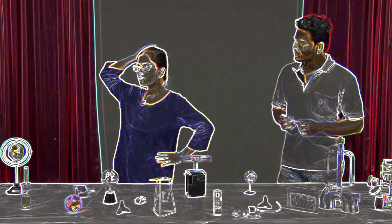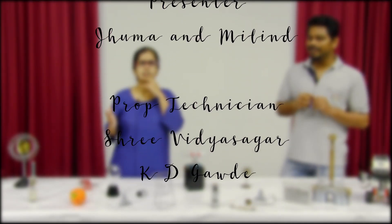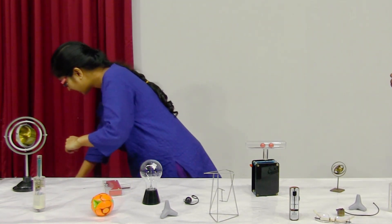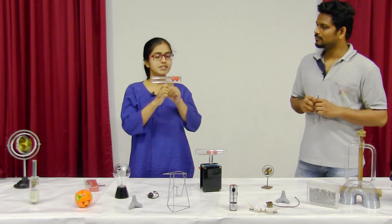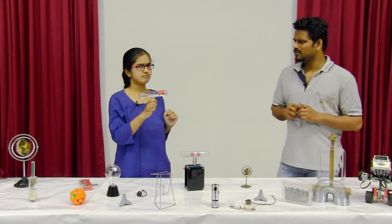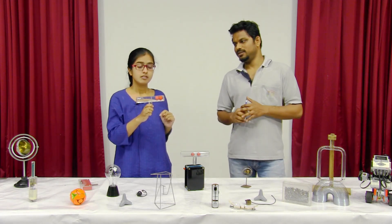Oh no! I think I might have given away the answer to the question I was going to ask today. Yes, now I don't have to wait till Monday. Wait, my science bag is not empty yet. Now, my question to you is, what will happen to the red balls when I rotate this cylinder? Because of centrifugal force, the balls will move apart from each other.